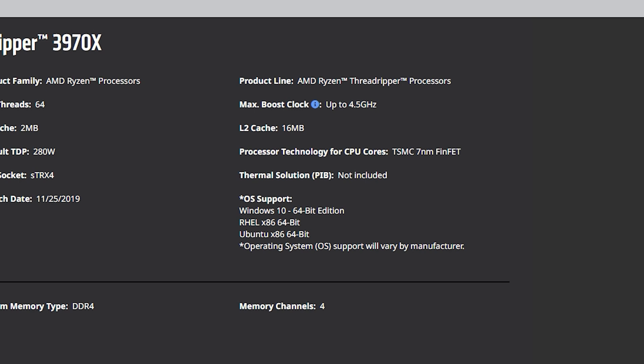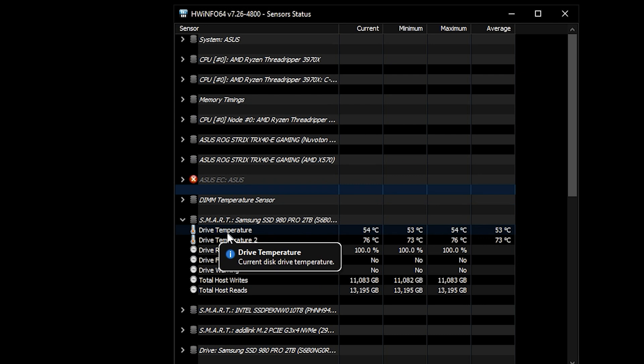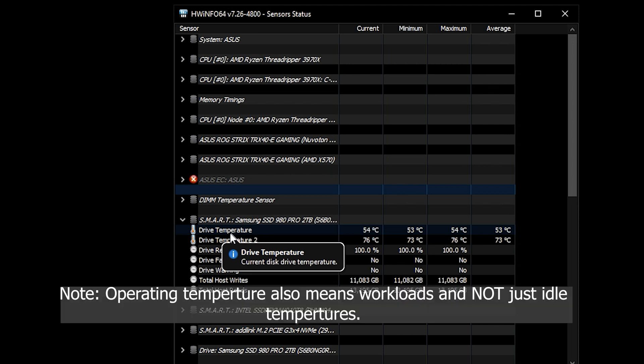If you see your Threadripper running at about 70-75 degrees Celsius and your PC is just idling, you know that something is wrong. It could be a thermal paste issue or a cooler issue, and that's something you can resolve before your processor prematurely wears out. Even though 95 degrees is listed as a safe operating temperature, the less heat you can get on your PC the better, because that means your components will last a lot longer.